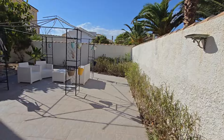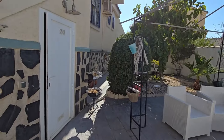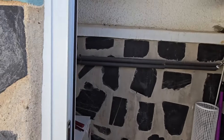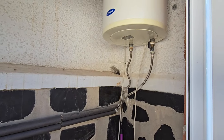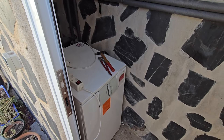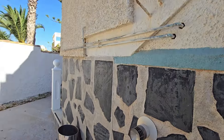You've got a pergola area there and another storage shed just here. As you can see, you've got your central heating boiler down there.